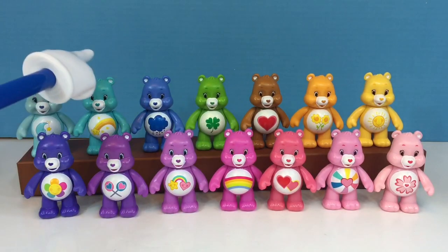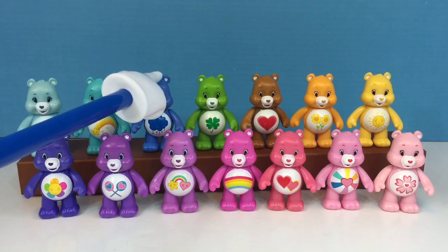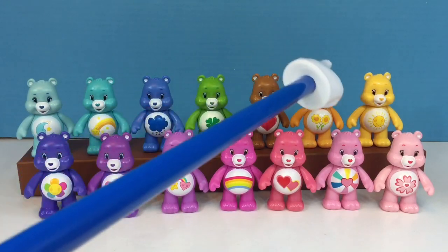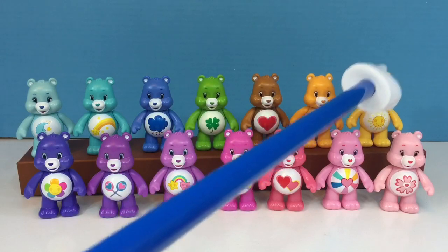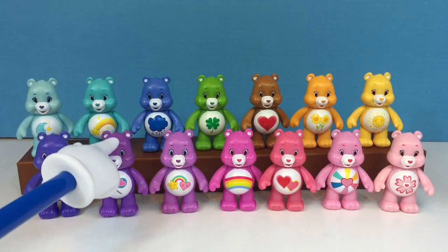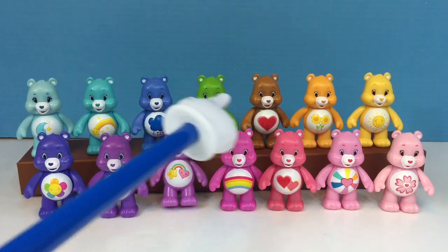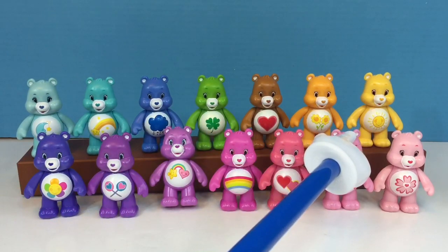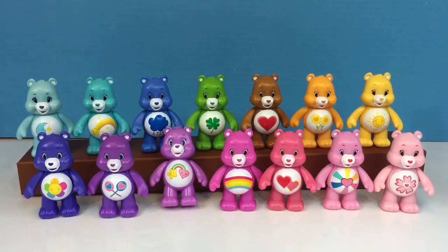1, 2, 3, 4, 5, 6, 7, 8, 9, 10, 11, 12, 13, 14. Good job.